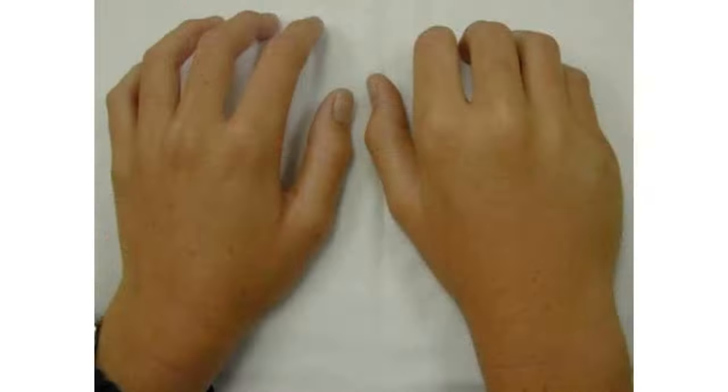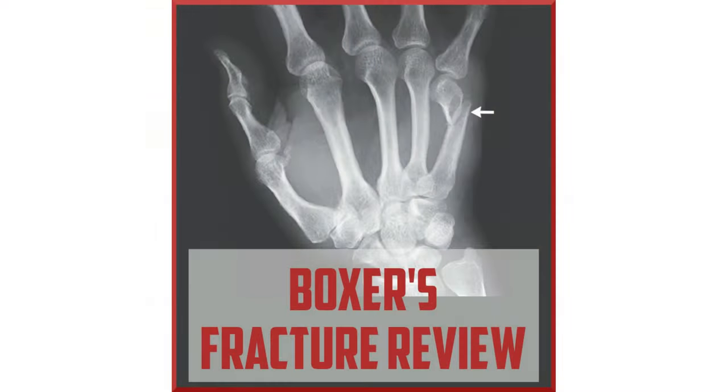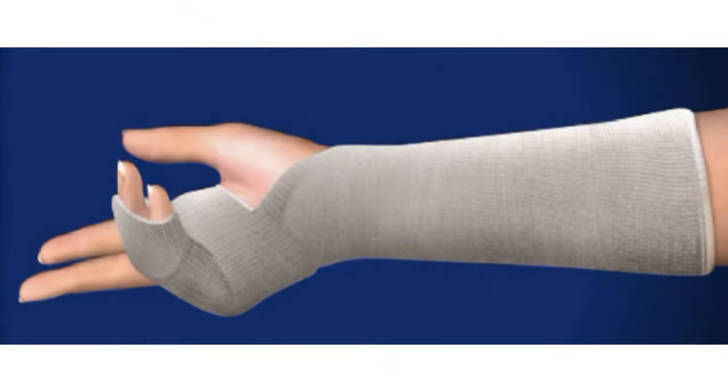A boxer's fracture is a fifth metacarpal fracture — the bone that connects your pinky finger to your wrist. It happens when you break the neck of the metacarpal, the end that joins your finger bones.